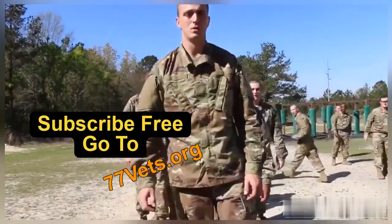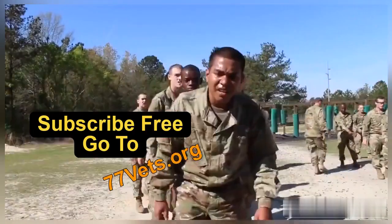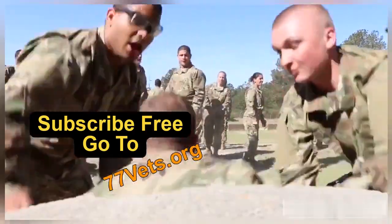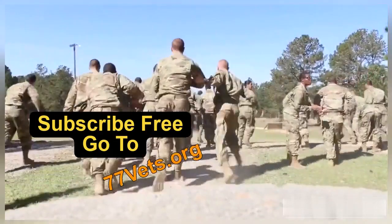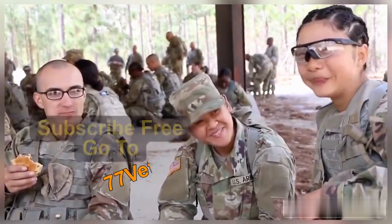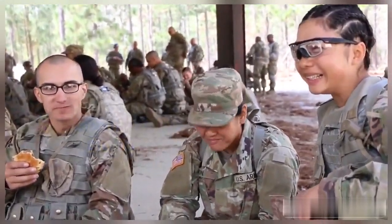It doesn't matter where you're from, what color, race, gender, or whatever it is — because we take care of each other. That's all that matters. As long as you're wearing the same uniform, as long as you're an Army soldier, you're my brother, you're my sister. I will take care of you a whole hundred percent.